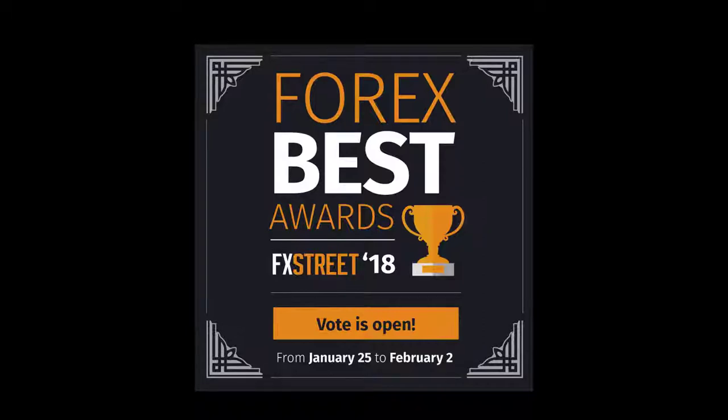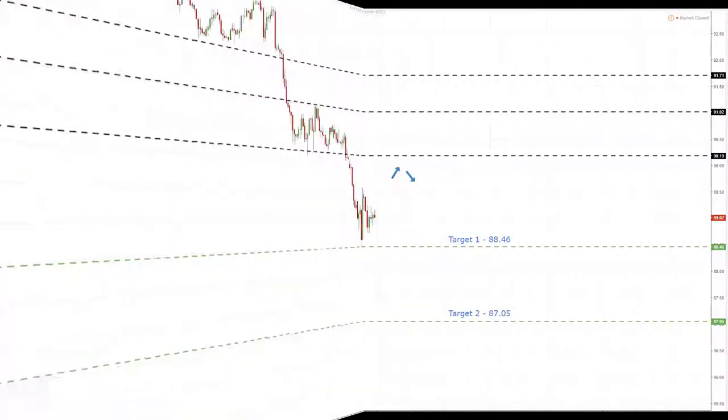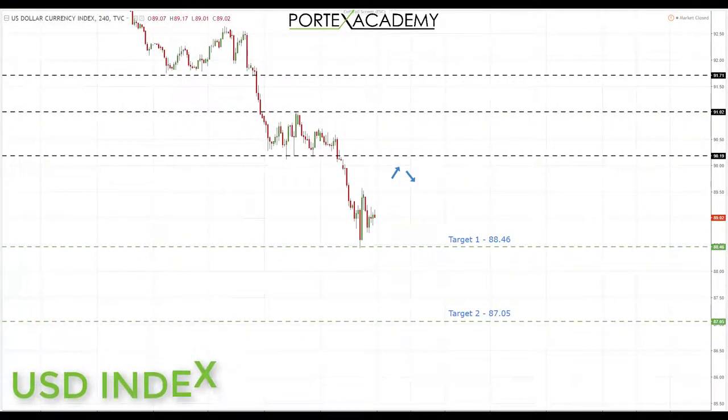Let's jump over to the charts for this week's weekly Forex forecast. Starting with the US dollar index — last week we came down and broke below the key area of support around 90.19, and we actually achieved both targets. We now sit just above the key level of 88.46. What we're looking for preferably is a pullback, a correction, and possibly a retest of broken support turning resistance, which would be a great place to look for bearish patterns in the US dollar index.